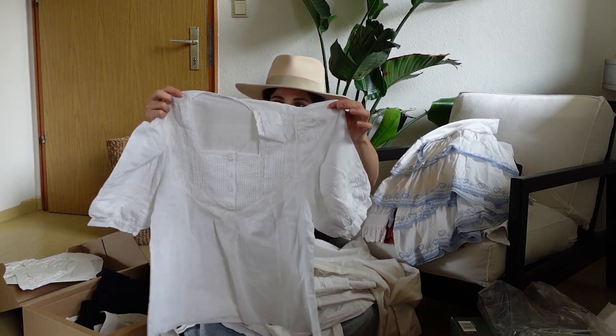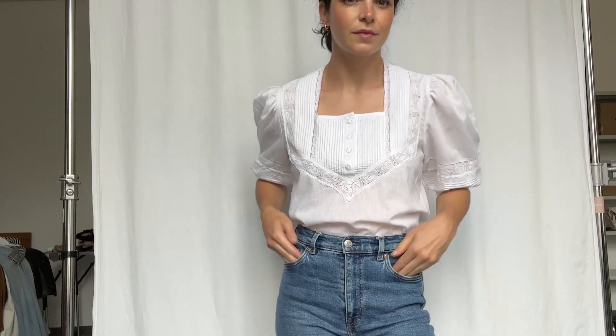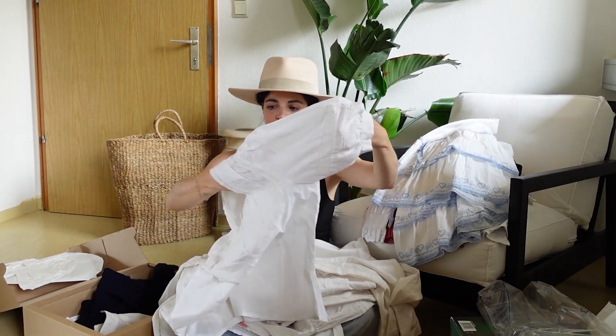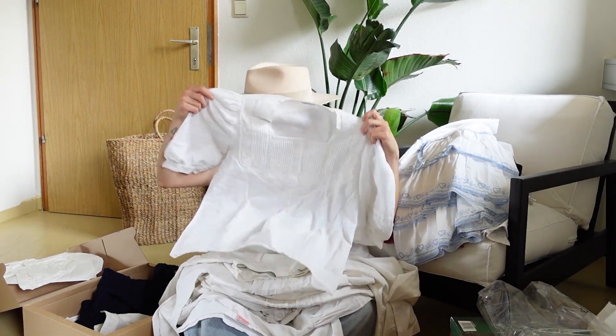This one is really nice. It's like a super light — I think maybe a cotton linen blend — a little red piece with very, very delicate crochet layers. Square neck. Really beautiful.